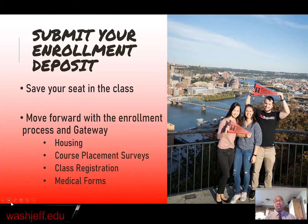Submit your enrollment deposit. What it does is confirm your place in the class of 2024. It makes sure that we have a place for you to stay and learn, and that we know you're coming to join us and become a president in the fall of 2020. It also allows you to move forward with your enrollment process and Gateway. Gateway is our online orientation program, and some of the things that Gateway will provide for you include housing, course placement surveys, class registration, and medical forms — all the things that we need to collect from you as a student before you arrive in the fall.